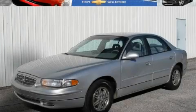This is a 2003 Buick Regal. Great handling, great comfort, a great ride.